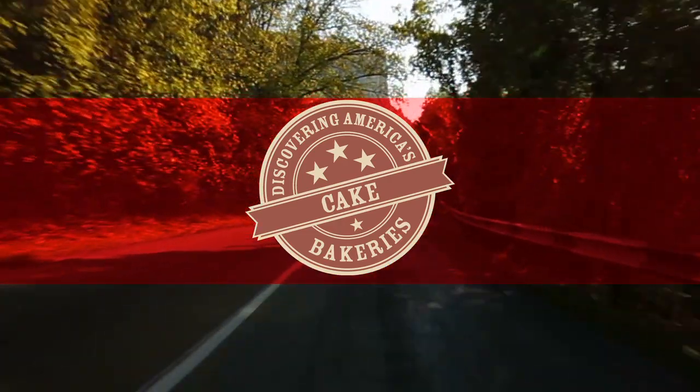I'm Julia. This is my bakery, Julia's Home Style Bakery. We've been here in Murfreesboro, Tennessee since 2007.